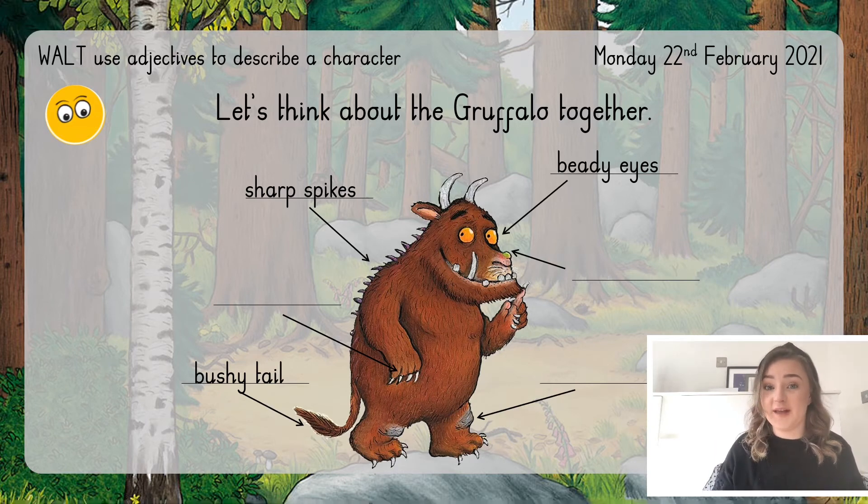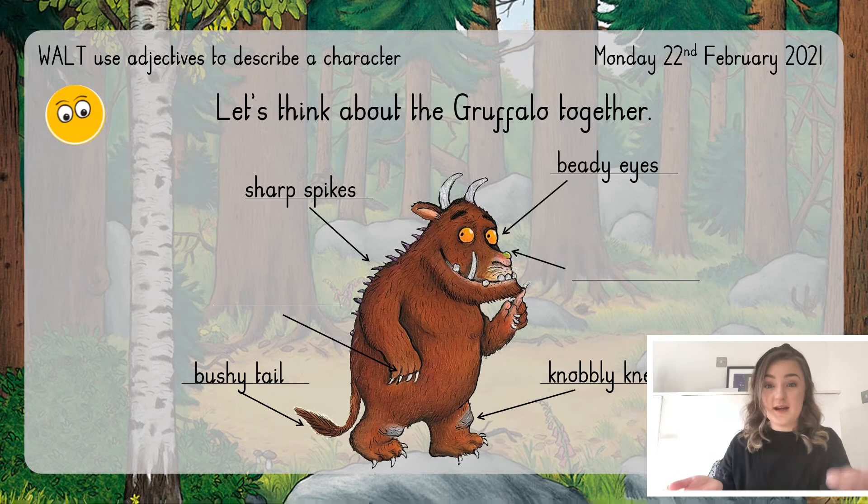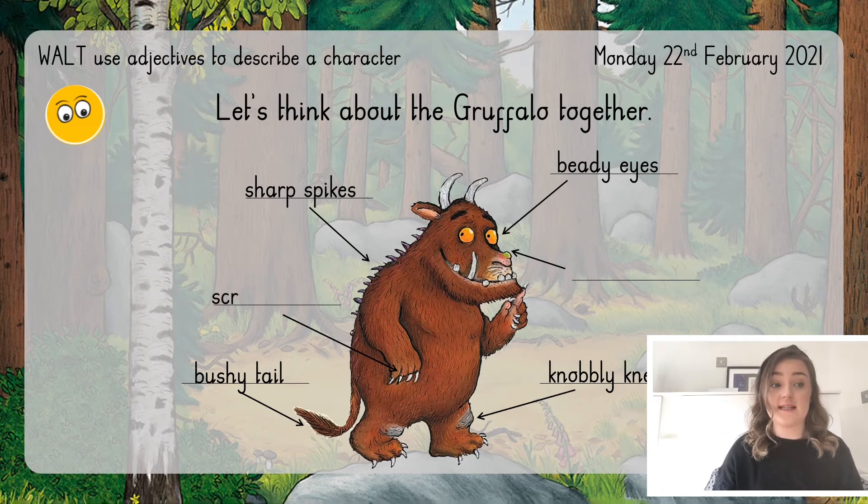Time for another feature. The Gruffalo has knobbly knees. Can you spot which word is the adjective and which word is the noun — the thing we are talking about? Well done! Knees is our noun, and we're describing our noun with an adjective — we're saying the knees are knobbly. I've also described some more features of the Gruffalo: he's got scratchy claws and a green wart on his nose.